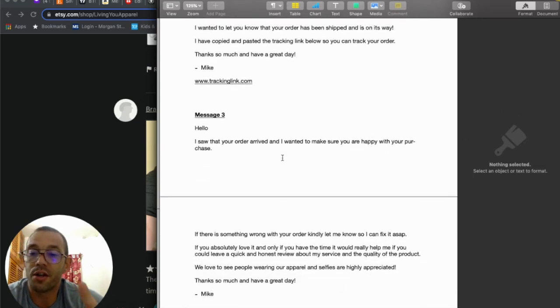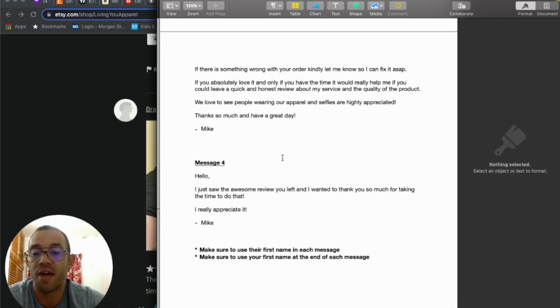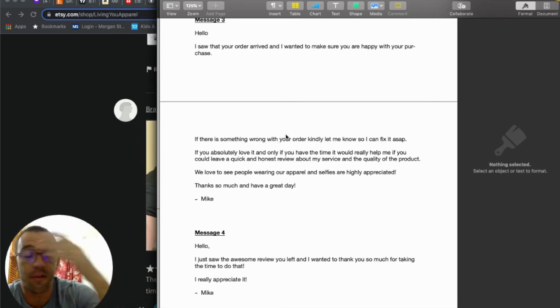For the third message, go to your orders, click Completed, filter by Delivered, and send: 'Hello, I saw that your order arrived. I want to make sure you're happy with your purchase. If there's something wrong, let me know so I can fix it ASAP. If you absolutely love it and only if you have the time, it would really help me if you can leave a quick and honest review about my service and the quality of the product.' This is how I get those long paragraph reviews with photos.